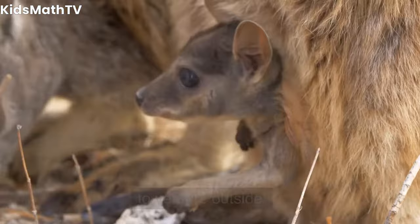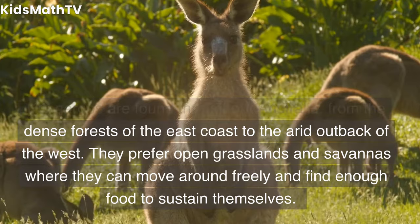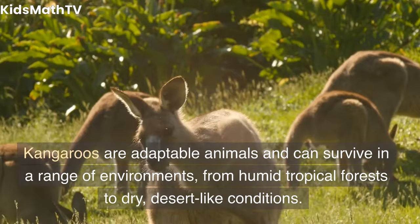Habitat and distribution. Kangaroos are found throughout Australia, from the dense forests of the east coast to the arid outback of the west. They prefer open grasslands and savannas where they can move around freely and find enough food to sustain themselves. Kangaroos are adaptable animals and can survive in a range of environments, from humid tropical forests to dry, desert-like conditions.